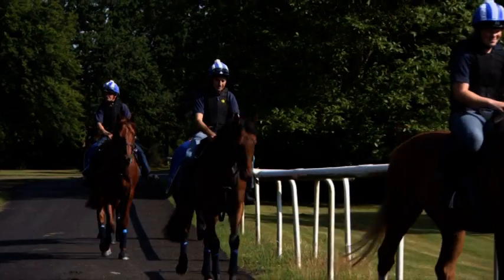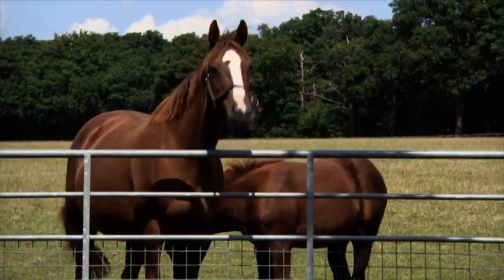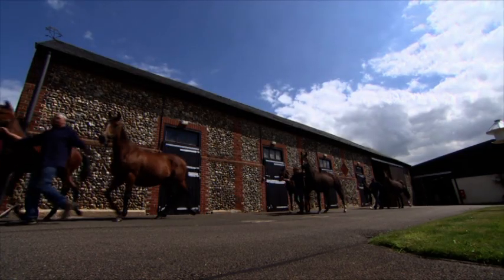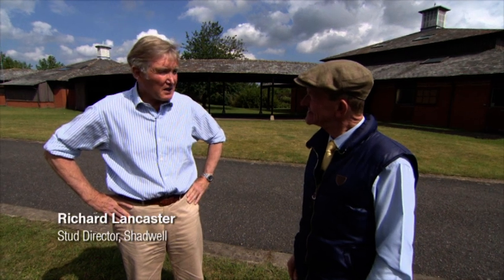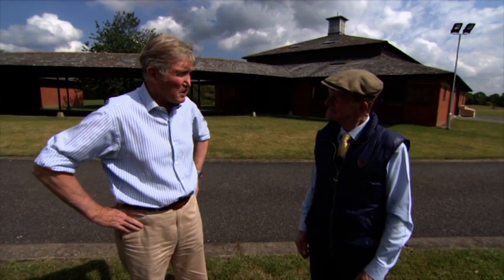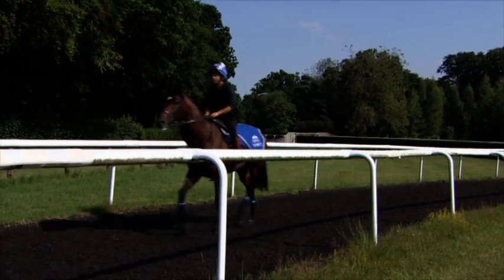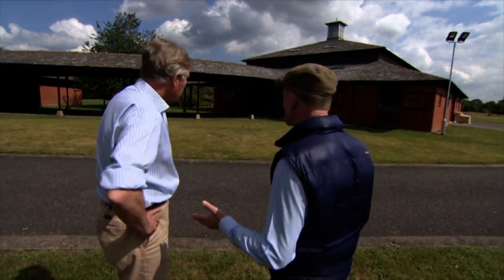It's 30 years ago since Sheikh Hamdan Al Maktoum created Shadwell. In that time, they've been associated with over 100 Group 1 winners. I've come behind the scenes to meet some of the team, starting off with Richard Lancaster, who's been here at Shadwell for 30 years. When the estate was first bought back in 1984, it was all the other side of the road. The nunnery was not part of Shadwell — it was an arable farm neighbouring the Shadwell estate. Shadwell itself at that stage consisted of two studs: Melton Paddocks and Snare Hill. McCadrum is going to come out and parade for us — he was the latest Group 1 winner last year.